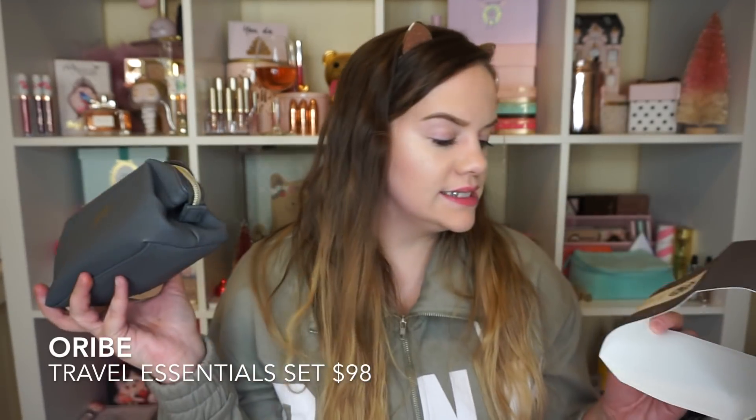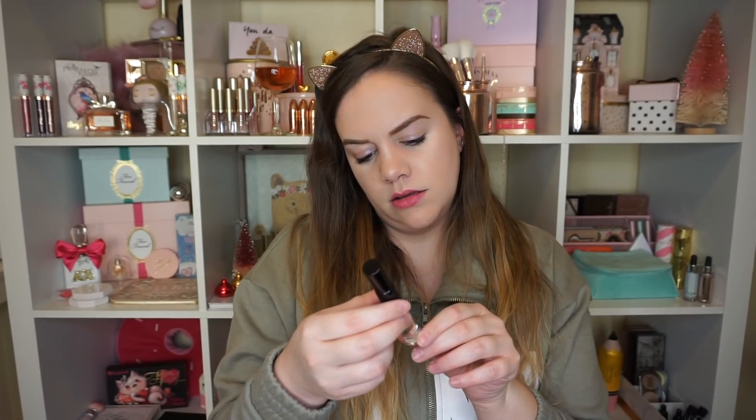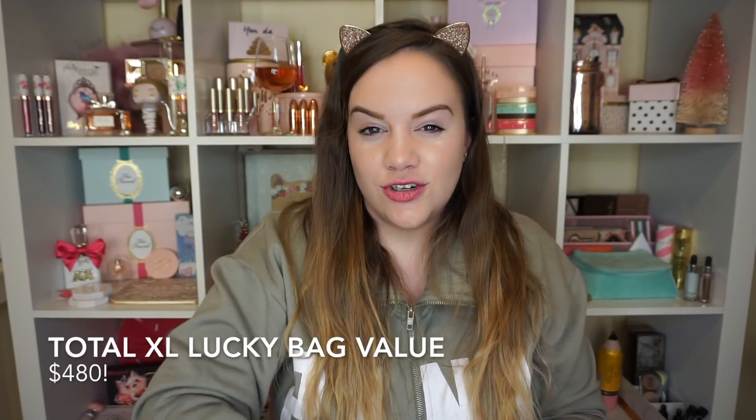I saw some people get a Natasha Denona palette and I did not get one, so I am a little disappointed - but it's the luck of the draw, you can't be upset, it's just what you get. I did get a little package from Oribe and it says the travel essential set. There's a balm essence lip treatment, a perfume - it smells nice - the Gold Lust Repair and Restore conditioner, the Gold Lust shampoo, and also a dry shampoo. I'm more excited now because I love dry shampoo - that's a good little set.